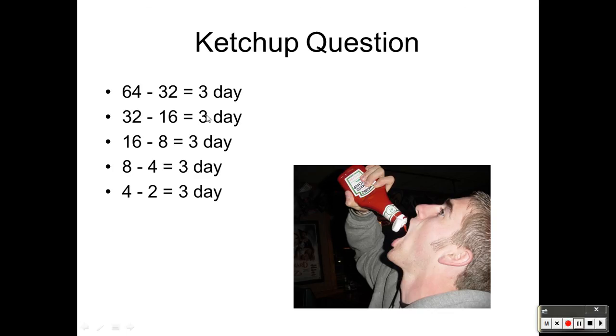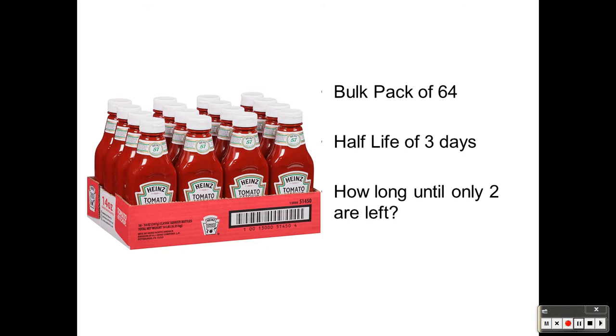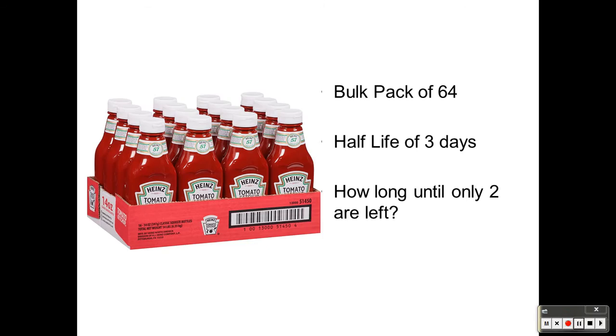Now we just look at what's there: 3, 6, 9, 12, 15. It takes 15 days for the 64 pack of ketchup to reach 2. That's how half-life works.